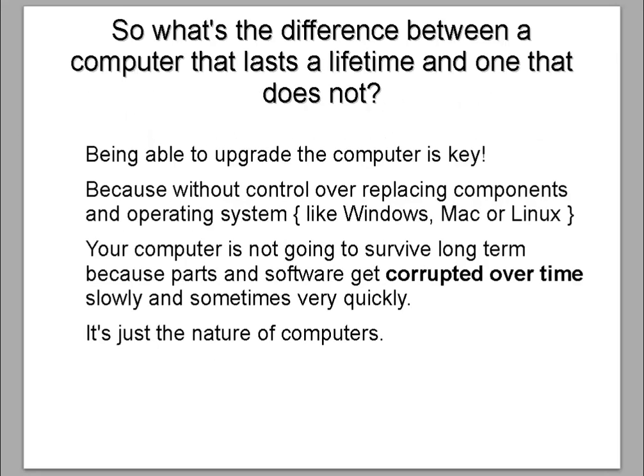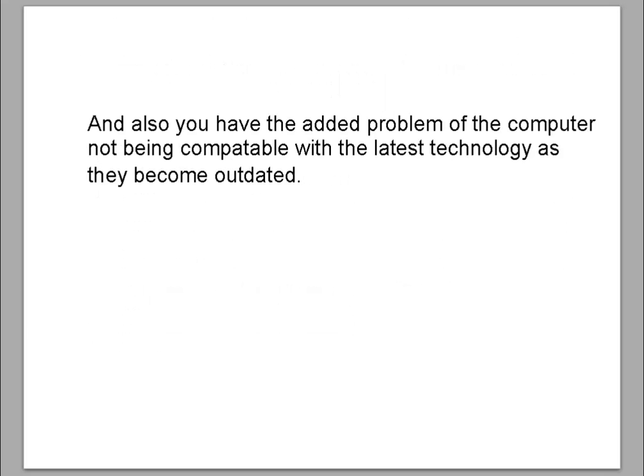What's the difference between a computer that lasts a lifetime and one that does not? Being able to upgrade the computer is key, because without control over replacing components and the operating system, your computer is not going to survive long term. Parts and software get corrupted over time — slowly, and sometimes very quickly. It's just the nature of computers. You also have the added problem of the computer not being compatible with the latest technology as they become outdated.